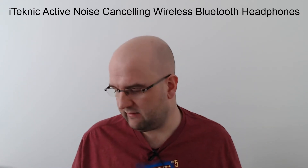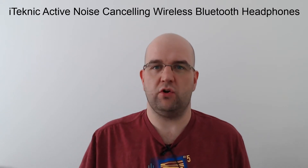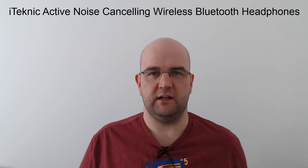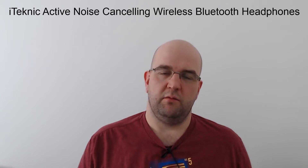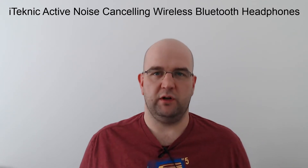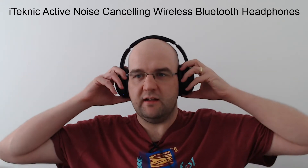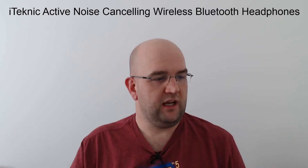For the active noise cancelling — I used it while hoovering. With the headphones on, music playing, and ANC on, I could hardly even hear the hoover at all. I couldn't hear myself singing, which is a weird thing. Also, my son came into bed and was watching his iPad — I put the headphones on with the active noise cancelling and relaxing music, and I was able to go to sleep while he was watching his shows. It was really good for that.